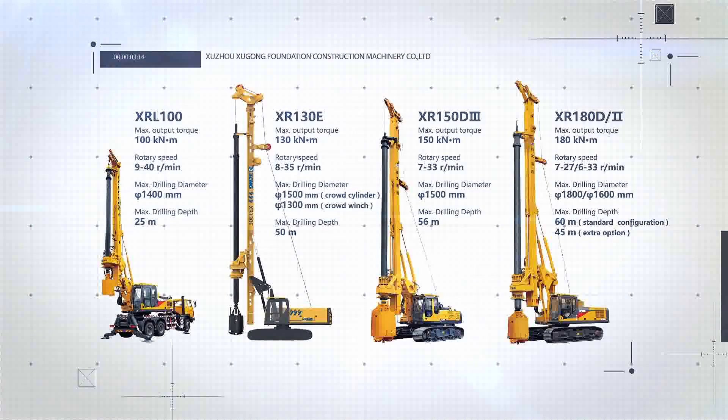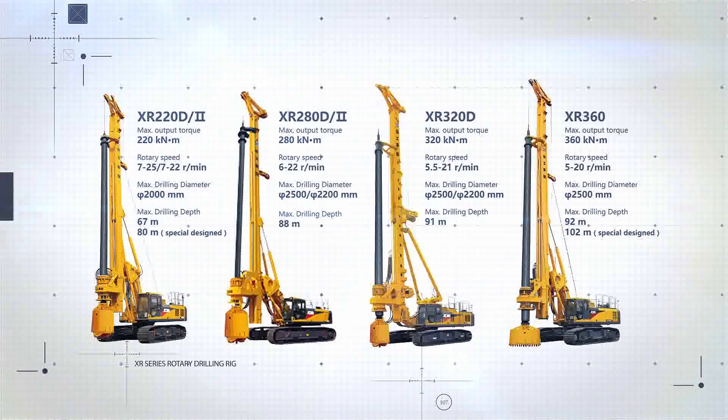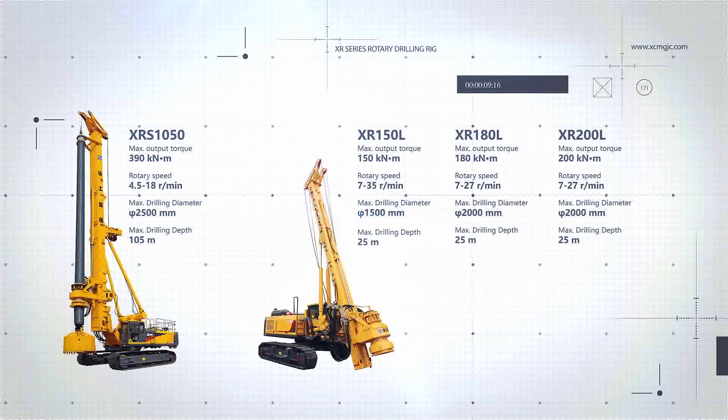Fire proves gold, adversity proves men. As the pioneer to develop and manufacture rotary drilling rigs in China, XCMG owns D- and E-Series Rotary Drilling Rigs ranging from 100 kNm to 550 kNm.